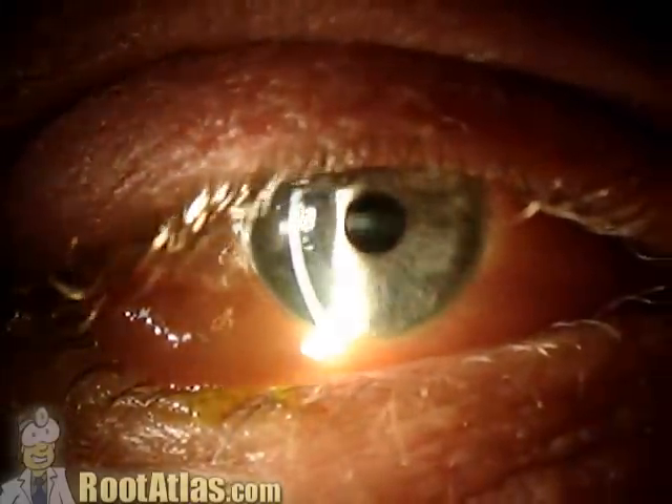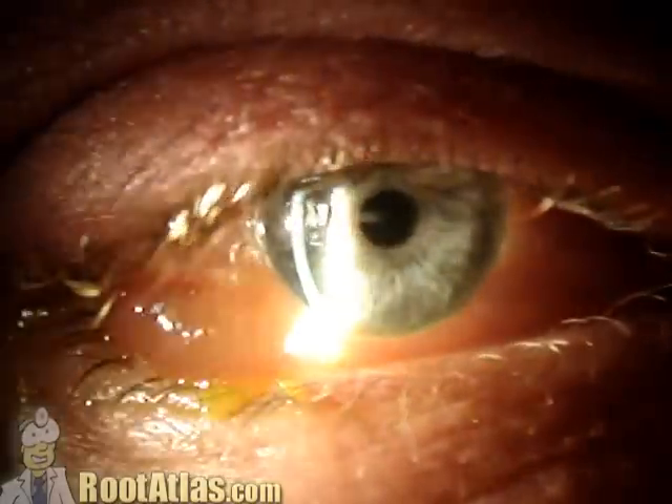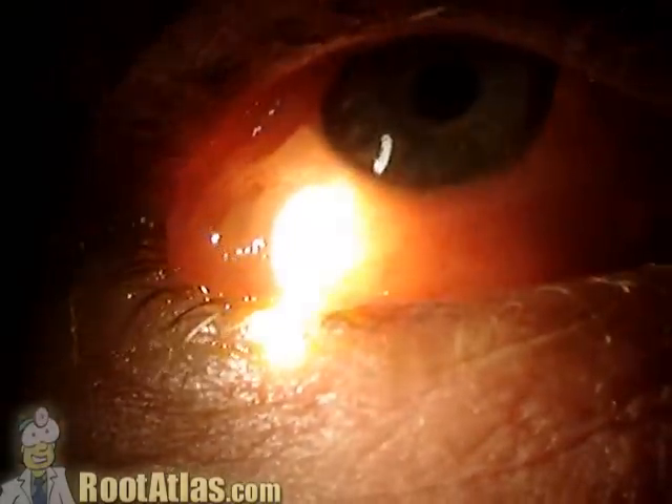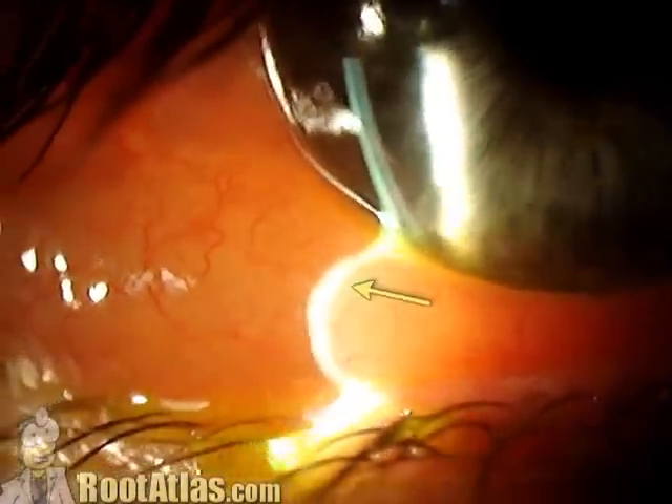One of the cardinal signs of allergy is chemosis, or swelling of the conjunctiva. Here we can see a conjunctiva that's grossly swollen. You can see this better with a slit lamp. As the light beam plays across, you can see that this conjunctiva is pouching forwards and is very swollen.